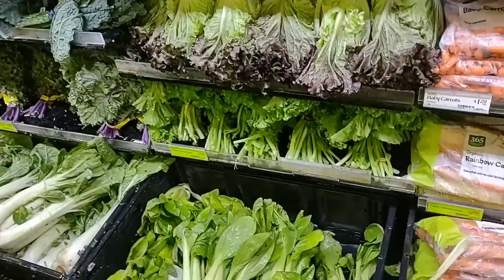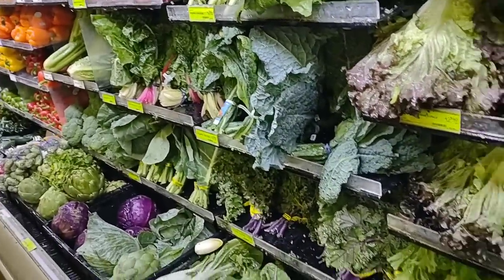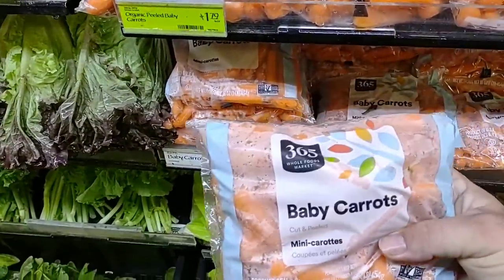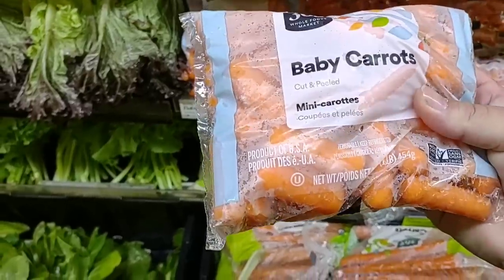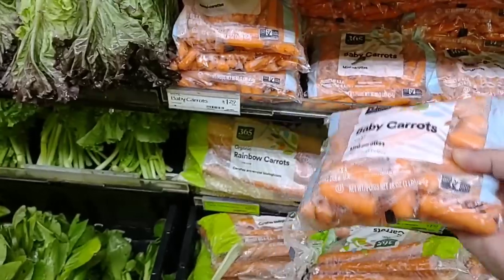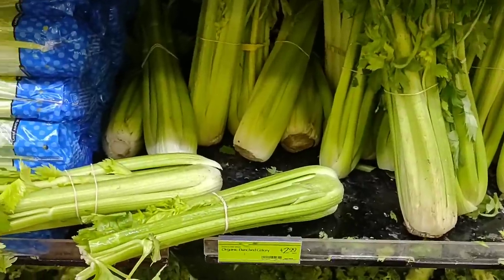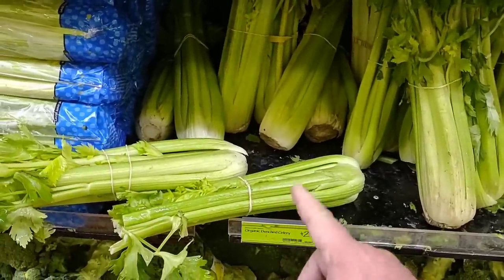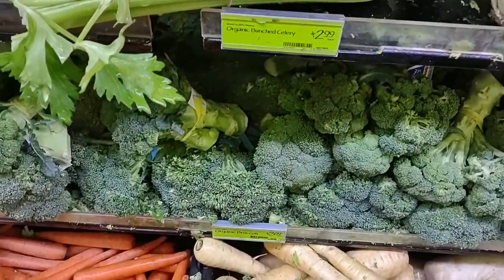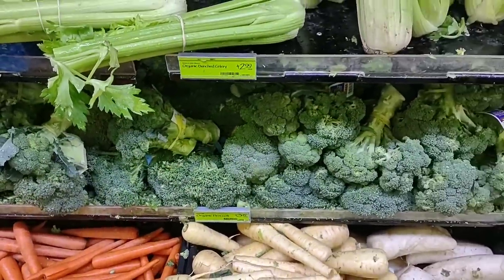All the greens look really good here — real fresh looking, nicely watered. Got some carrots at $1.29 a pack — that's one pound, pretty good. The Bolthouse at Meijer is a dollar right now, normally $1.19. Pretty much all their produce here is organic. This celery looks like some of the best I've ever seen at $2.99 each. And they have a ton of broccoli at $3.49 a pound — this is the best broccoli I've seen in I don't know how long.